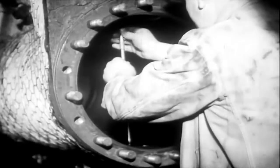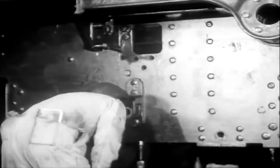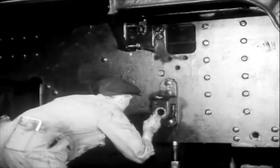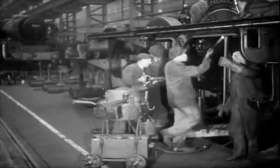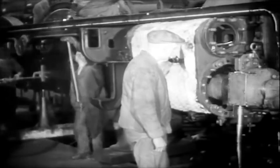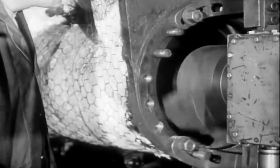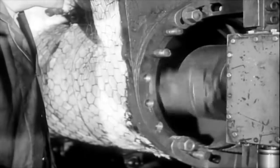In the erecting shop, the fitters are hard at work on stage one of the erection of engine 5605. Various small parts have already returned from the repair shops and have been fitted, but the chief work during this stage is the examination of the main frames and the re-boring of the cylinders. The shop is filled with the din of riveting machines and the clang of hammers. The noise is continuous, but there are six engines on the belt alone, besides those on other belts.